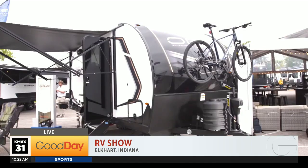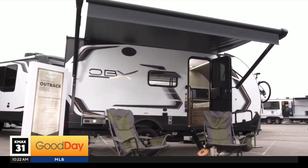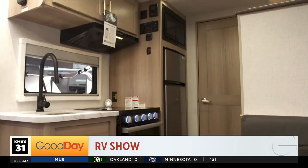Speaking of overlanding and off-roading, sticking with the theme — Keystone and their Outback OBX. Again, off-roading, mountain bikes up top. On the inside, this one also sleeps four with bunk beds, so a family of four fits comfortably inside. And it also has a bathroom.